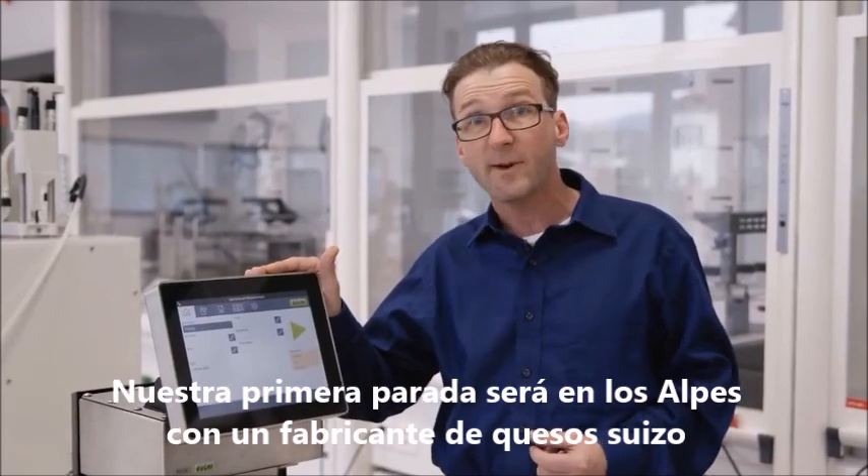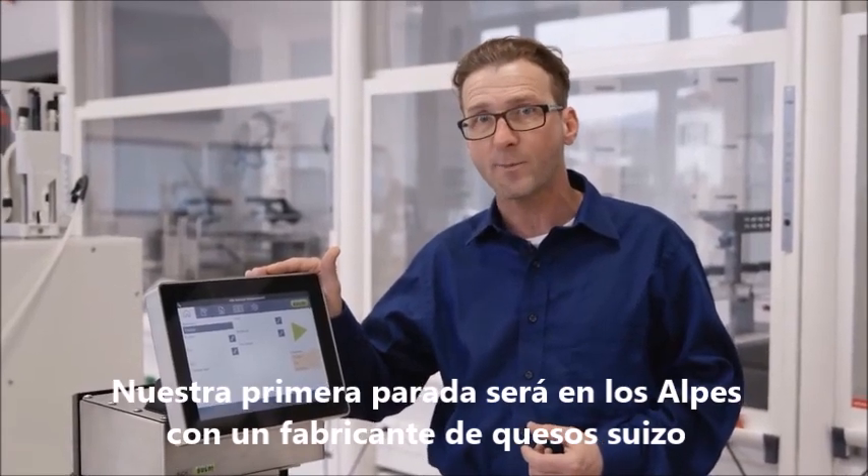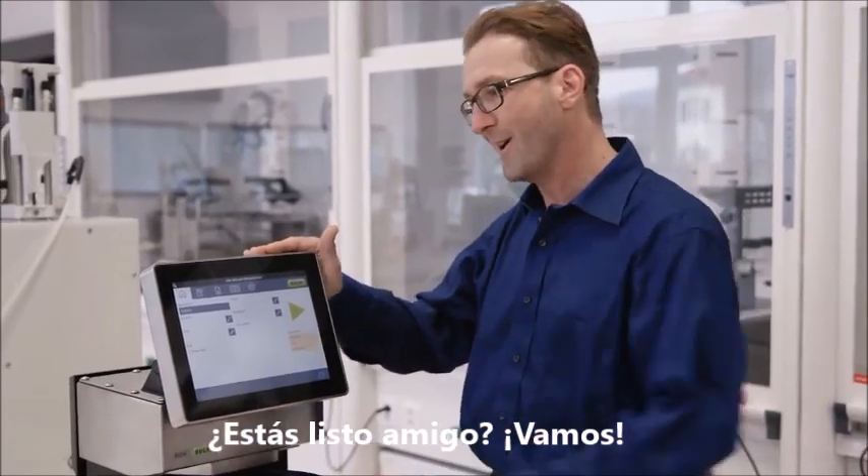Now the first stop on our trip is going to be a Swiss cheese maker in the Alps. Are you ready mate? Let's go.